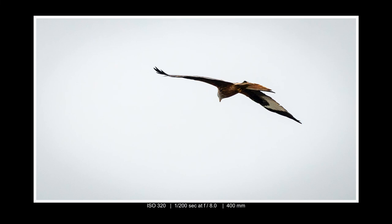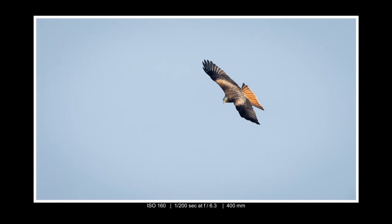And just to finish off the day, we get a red kite fly over the top — beautiful bird, absolutely stunning and so graceful as it flies. Great to see the birds returning to the garden and hopefully that's just the start. Thanks for watching.